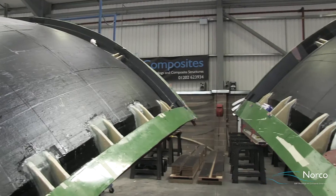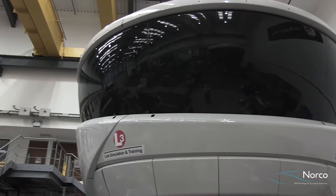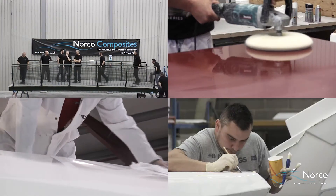Patterns and molds can be supplied in a variety of different finishes from primer to full high gloss. We have a highly skilled fairing, finishing and painting team.